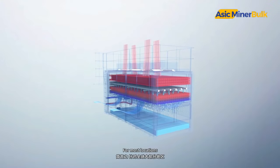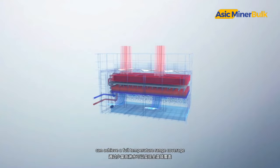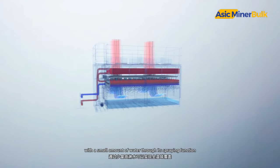For most locations, dry-wet towers can achieve a full temperature range coverage with a small amount of water through its spraying function.